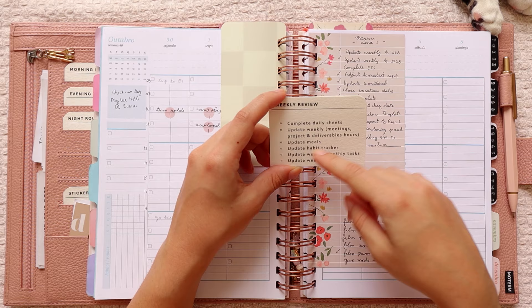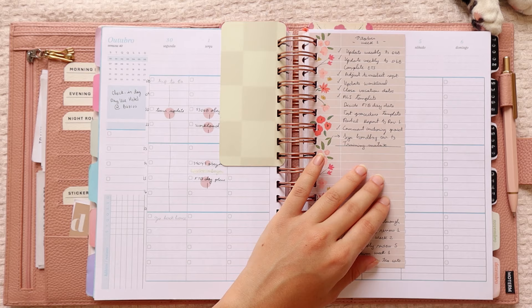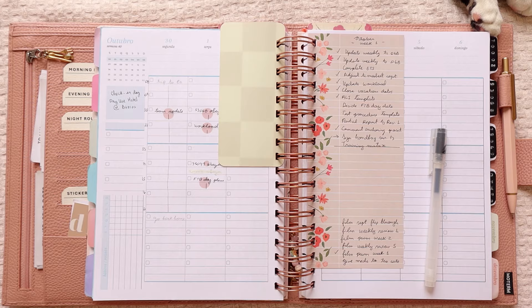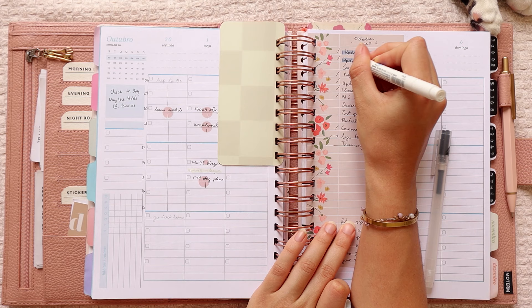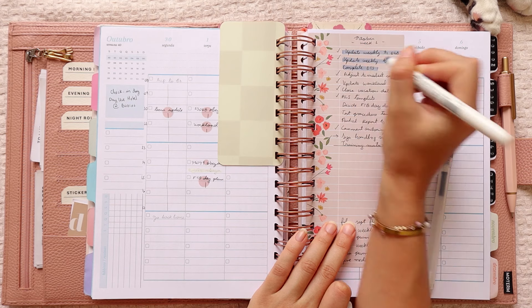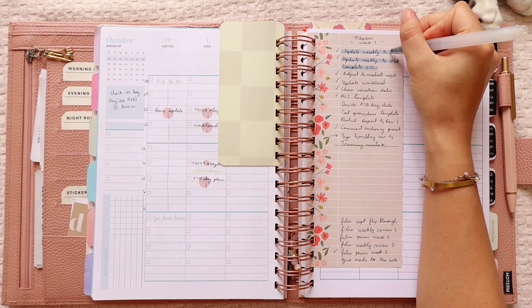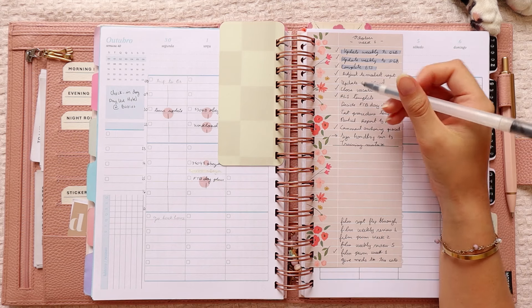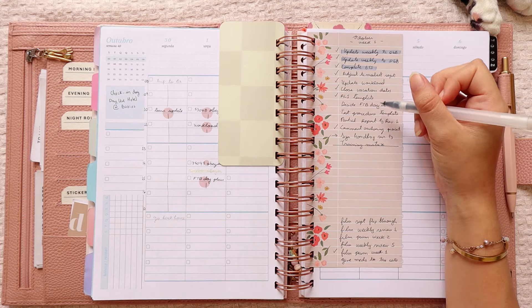I need to update the weeklies with meetings, project hours, and deliverable hours, but I'm going to start with the tasks. I'll highlight in blue the recurring tasks — the ones I need to do every week. I did update the weeklies for T1 and T3 and also completed the ETS.